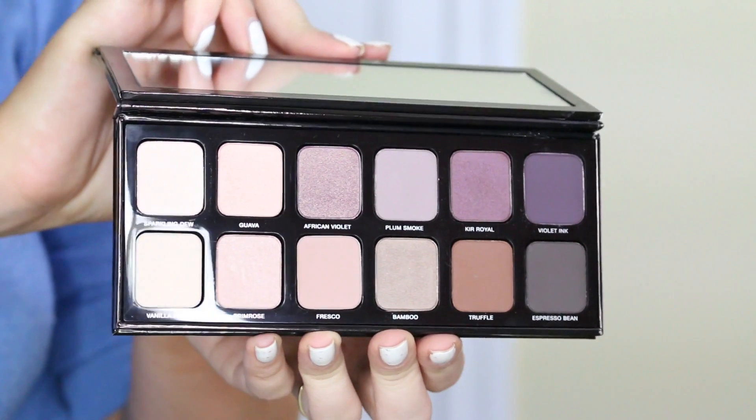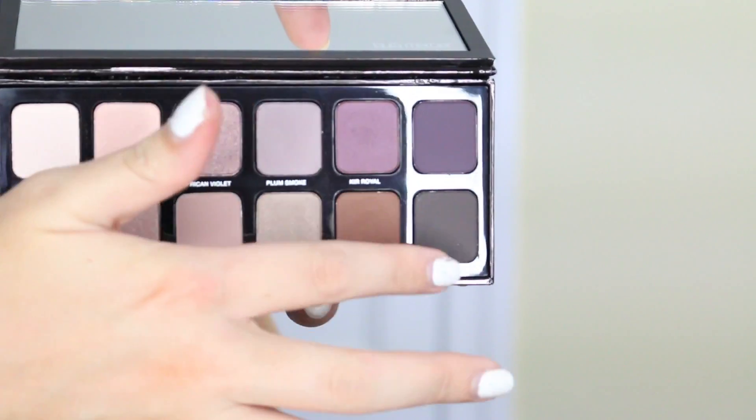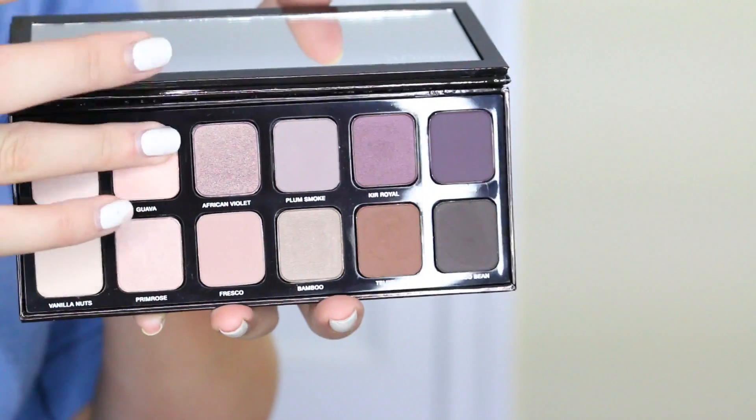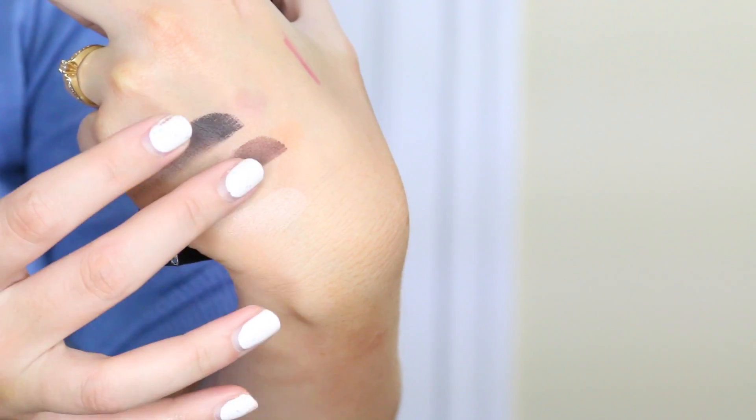I also got the Laura Mercier Artist palette. It was sold out when I first looked, so as soon as it got back in stock I had them email me. The quality is really nice — it has a thicker casing and a really nice magnetic closure which I absolutely love. But I'm starting to feel like I just have a million and one purple palettes at the moment.